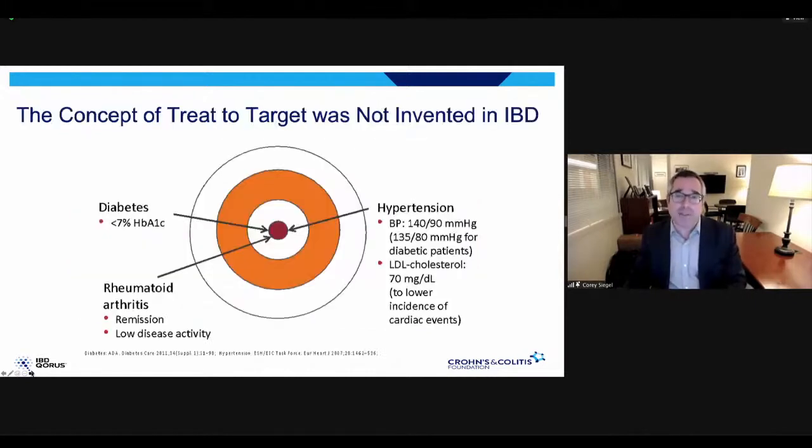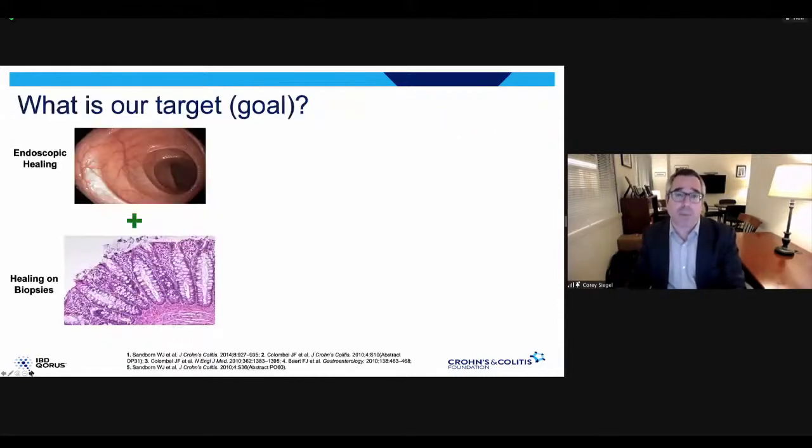This idea of treat-to-target was not invented by gastroenterologists — it's a concept that's been in medicine for a while. If you know someone with diabetes, we're always trying to get the hemoglobin A1C — a measure of blood sugar levels — as low as possible. With rheumatoid arthritis, it's not just about feeling well but about x-rays looking normal and inflammation going away. With blood pressure, we have certain target numbers. So this idea of targets isn't new — it's just newer to inflammatory bowel disease, as opposed to simply asking 'how are you feeling today?' and leaving it at that.